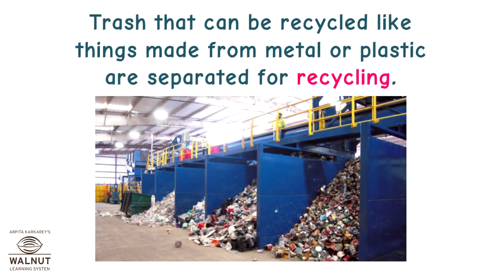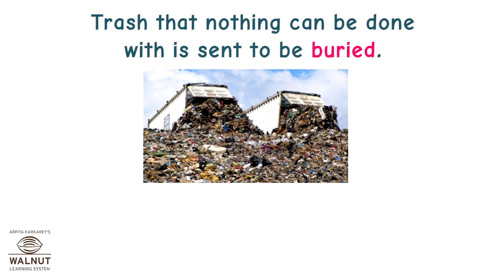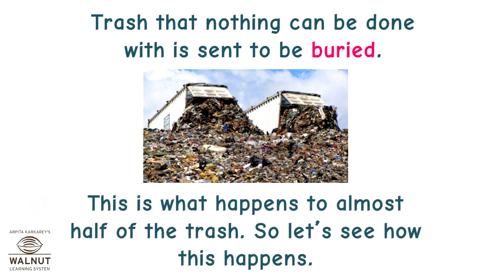Trash that can be recycled, like things made from metal or plastic, are separated for recycling. Trash that can be decomposed, like paper or food, is separated for composting. Trash that nothing can be done with is sent to be buried. This is what happens to almost half of the trash. So let's see how this happens.